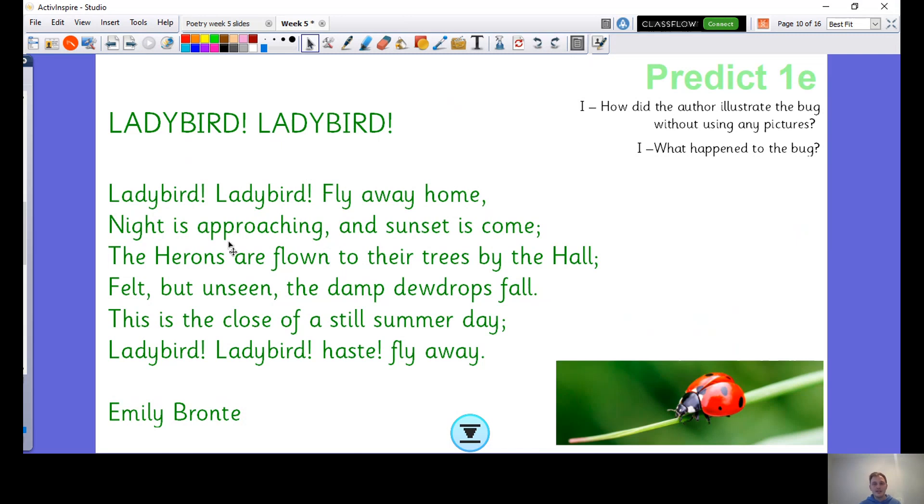Right, now I've filled in the gaps — let's see if any of your predictions were correct. Ladybird, Ladybird, fly away home. Night is approaching and sunset is come. Now remember, I said they don't rhyme — but they kind of look the same, don't they?